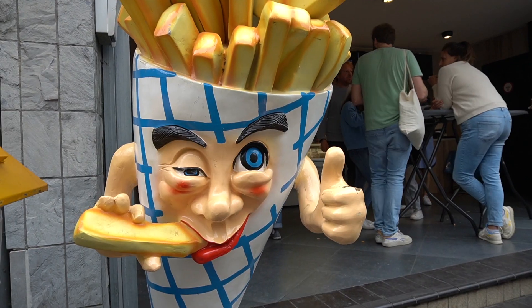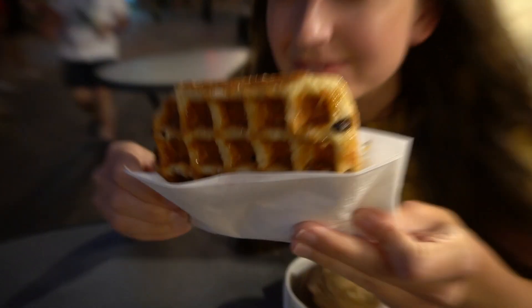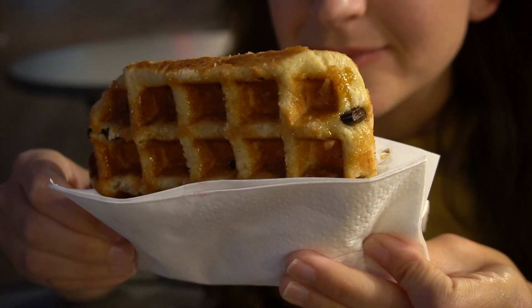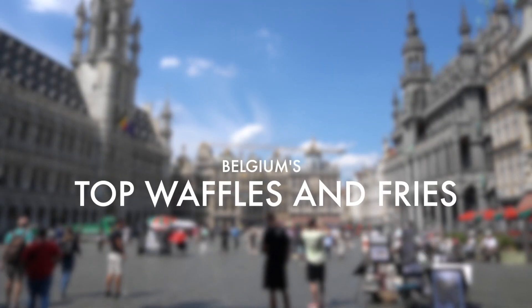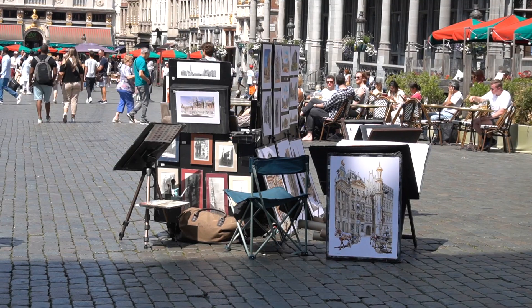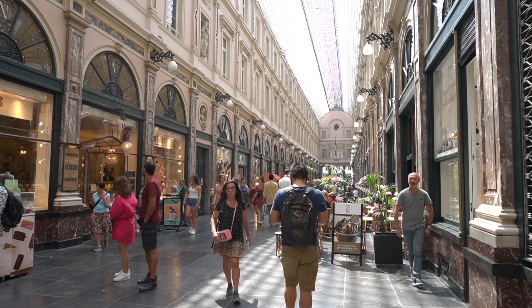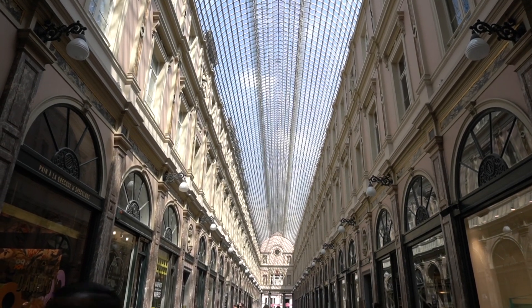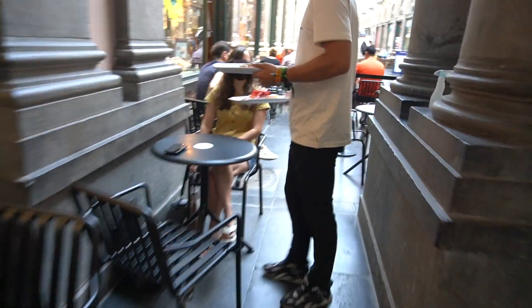Belgium — the land of fries and waffles. Hi friends! We're Flyer Saga and we've been exploring Europe as we count down the last 14 days to our wedding. Now we're in Belgium on the hunt for the best waffles and fries. Our quest begins in the Galerie de Roi in Brussels.